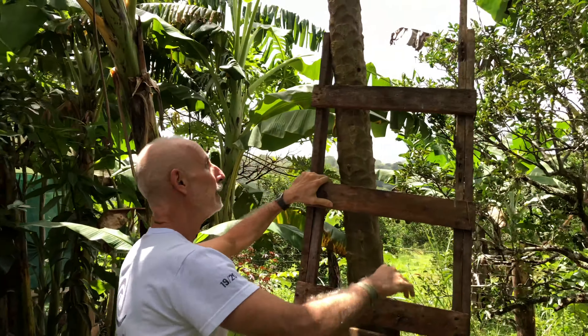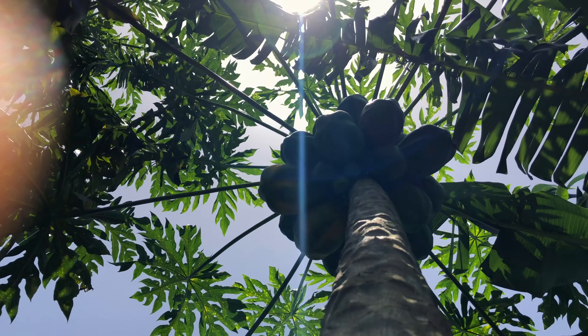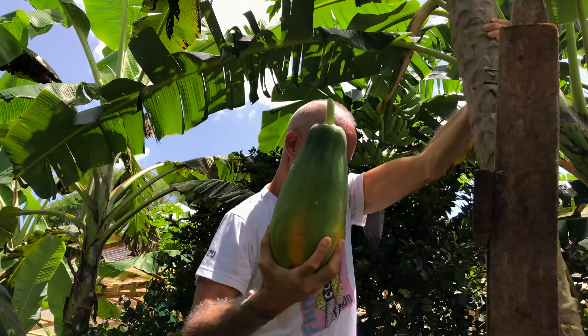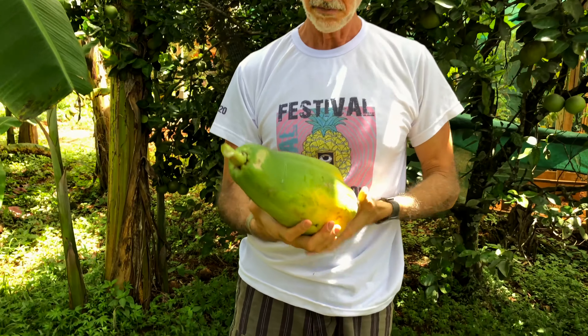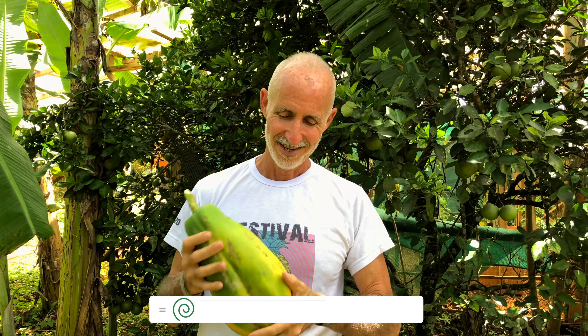I'm going to grab one more. Okay, so this is probably going to take a few days to fully ripen, but we pick them here because if we let them continue ripening on the tree, the birds will eat them. So this is far enough along — it'll now finish perfectly well in just two or three days, and we'll have an amazing papaya. Our papayas here are some of the best we've ever had.